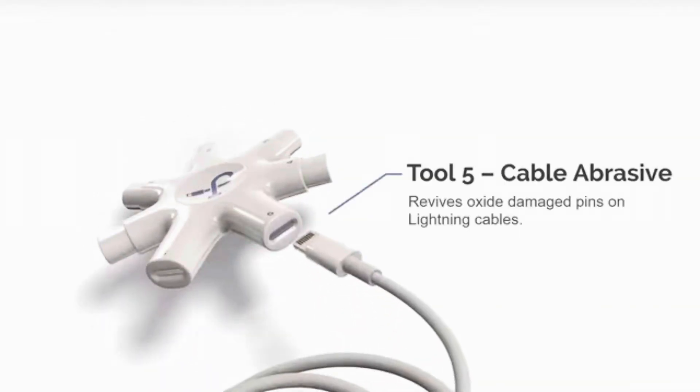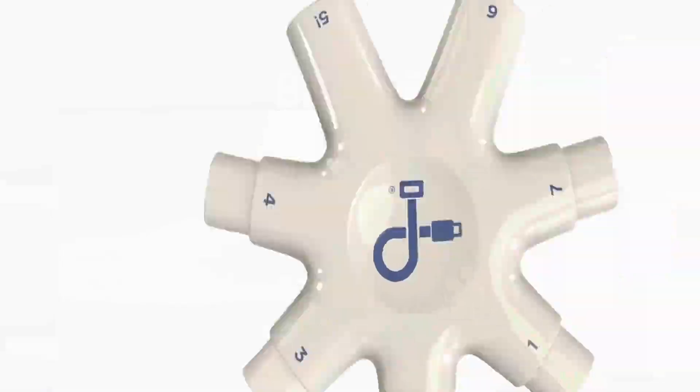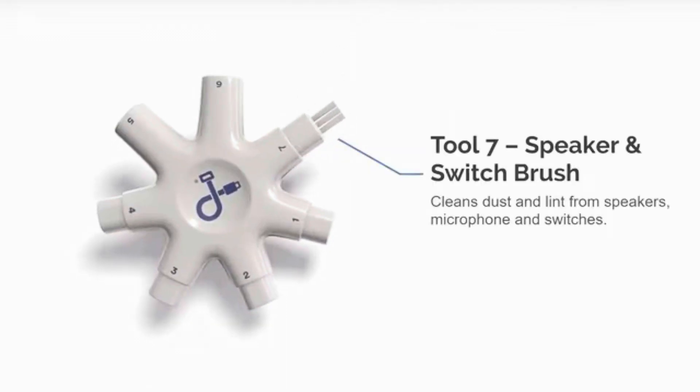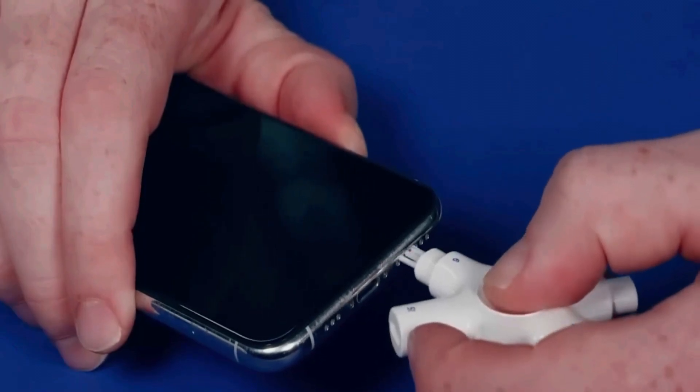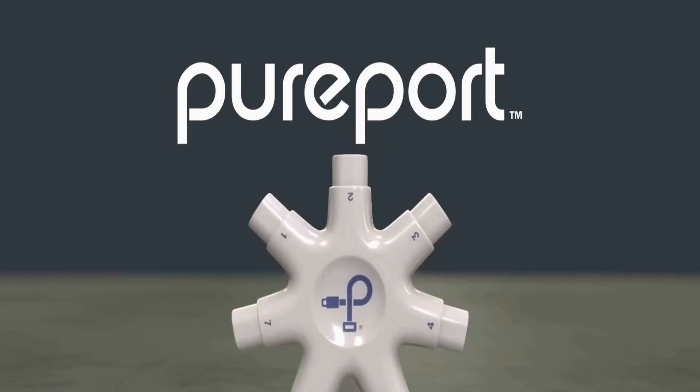Tool number five is designed to repair any damaged pins on your connectors, saving you from having to buy a new cable. And as if that's not enough, there's also a special brush for cleaning your speakers, microphone, and switches. Plus, there's a microfiber cloth for your screen. Your device will be looking and working like new.